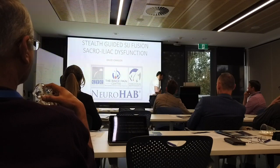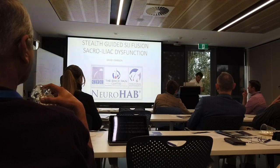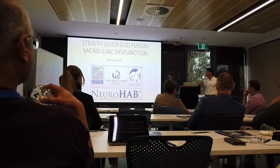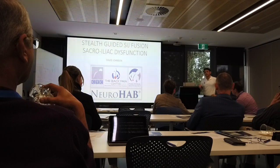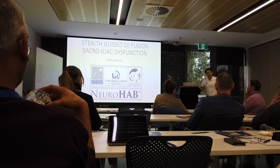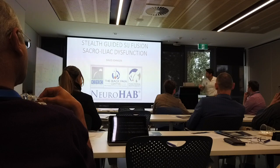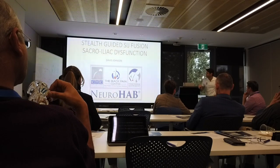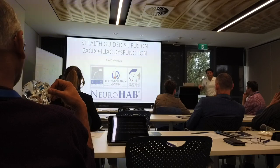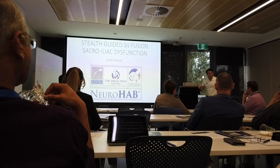Good morning everyone. I hope I'm not running too late — it was a bit of a last-minute flight down here this morning. I just met Cameron for the first time and I think he's done the hard bit — he's given you the talk about how to do this surgery with fluoro-guided SIJ.